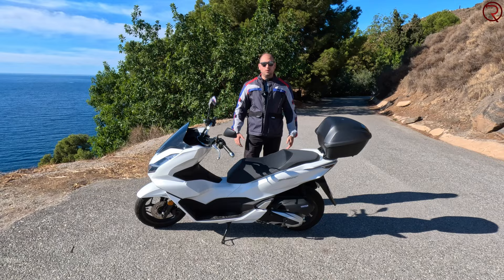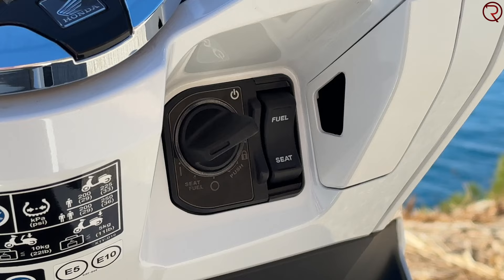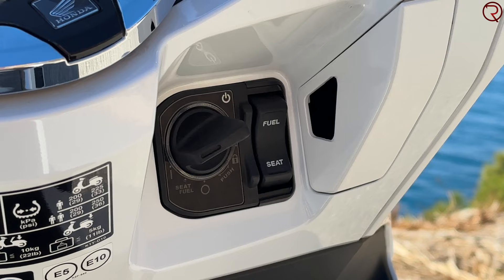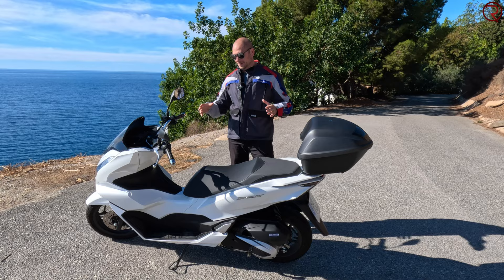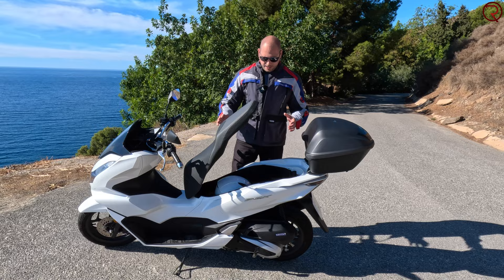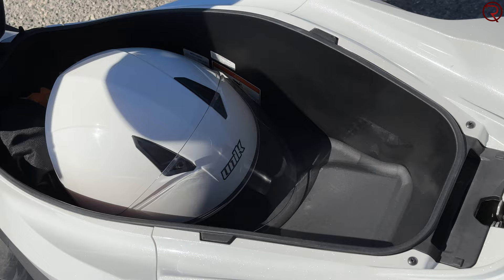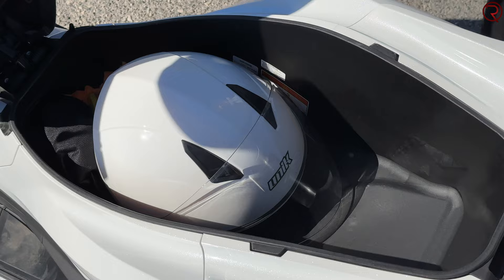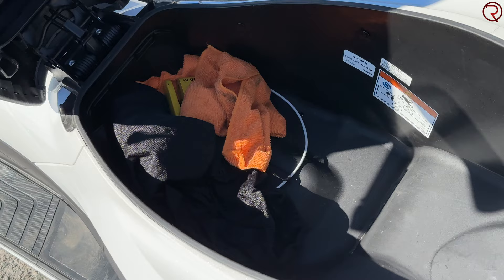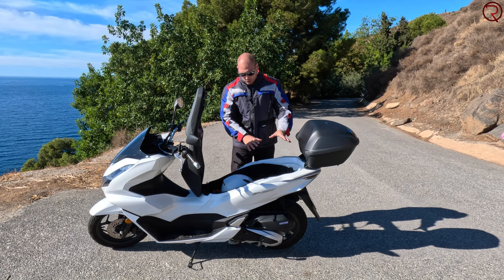One of the advantages of a scooter is the extra storage space under the seat. The scooter also has keyless entry — the key stays in your pocket and you turn it on and off that way. Under the seat there's plenty of space; you can easily fit a half helmet, and I was able to fit a full helmet, though only certain helmet shapes. You won't be able to fit a second full helmet in the under-seat storage.